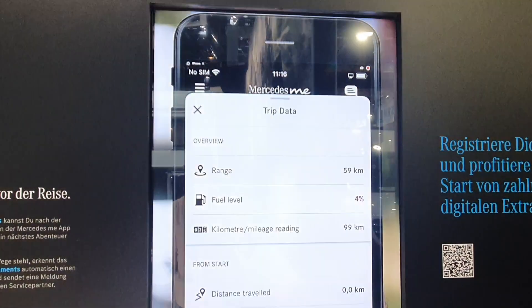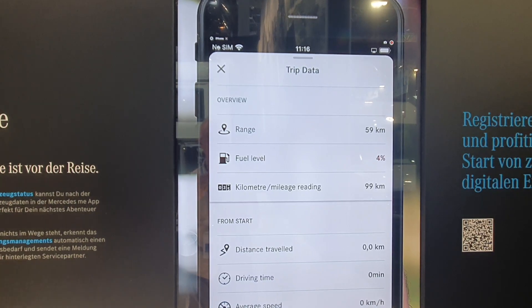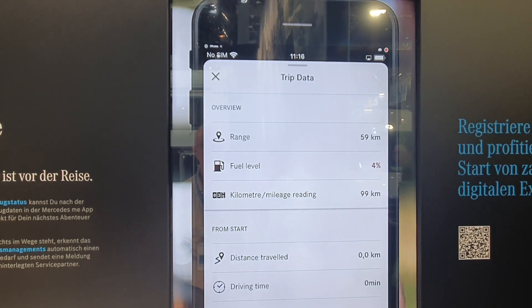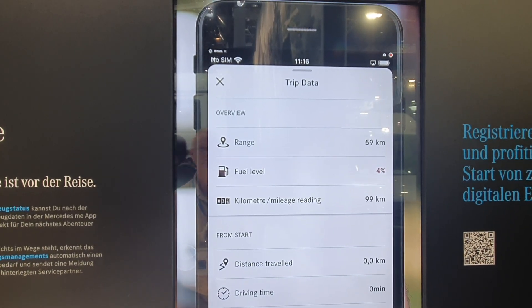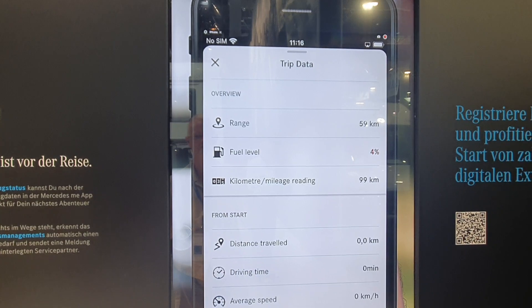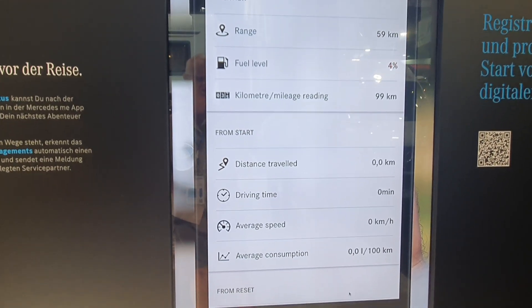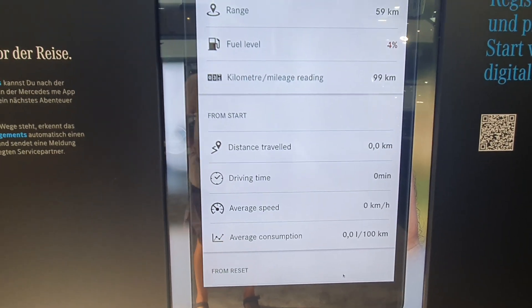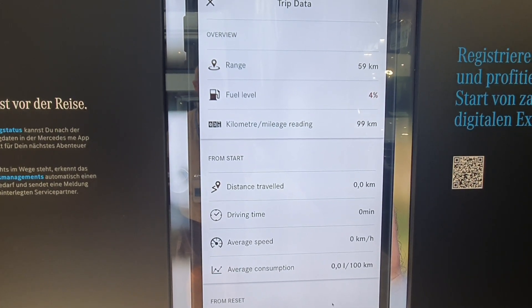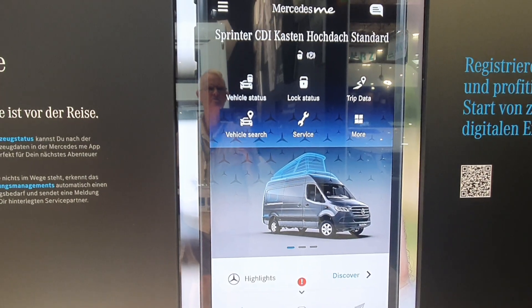Let's look at trip data. We can see the range and fuel level. With four percent fuel we've got 59 kilometers of range — 59 times 25 is quite a long range you can do on this. There's a kilometer mileage reading, distance traveled, driving time, and the average consumption is next to nothing — because the vehicle is actually here at the fair.